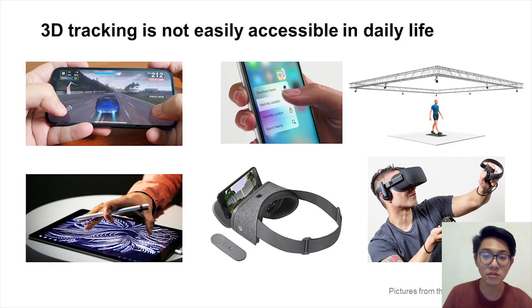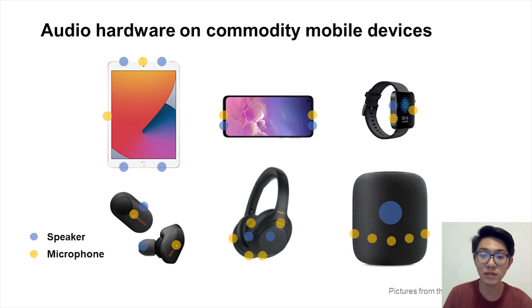3D tracking is not easily accessible in daily life. On one hand, interaction on smartphones has been limited to 2D space for decades, especially dominated by the 2D touchscreen. On the other hand, modern VR systems support large-scale fine-grain 3D tracking for immersive and interactive VR experience, but they rely heavily on external sensors or dedicated hardware, which is not accessible in daily life. In recent years, audio hardware such as speakers and microphones have been widely available and increasingly popular on mobile devices. These acoustic sensors could potentially enable convenient and accessible 3D tracking on smartphones.